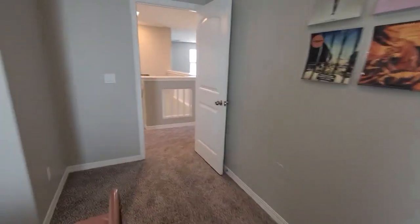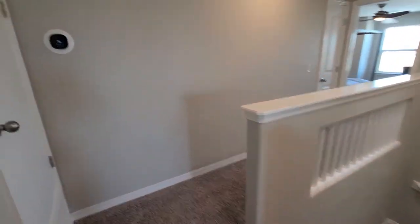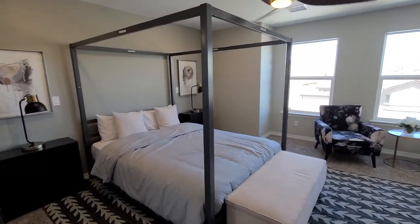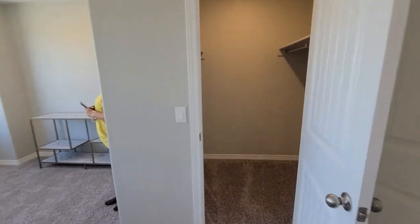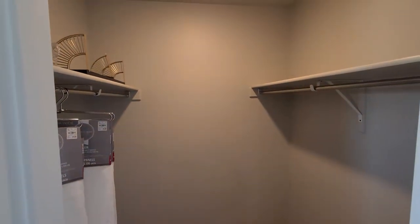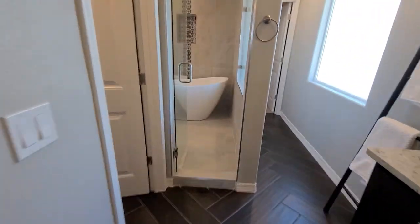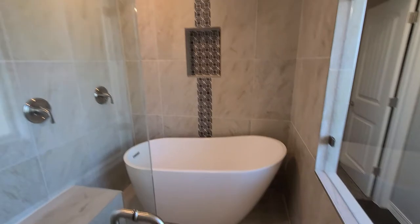A walk-in closet here, and then the master is pretty cool — it's got tons of windows, one mini walk-in closet here for you, and then let me take you into the bathroom. You've got your double sinks. Look at how this tub is actually set into the shower area.